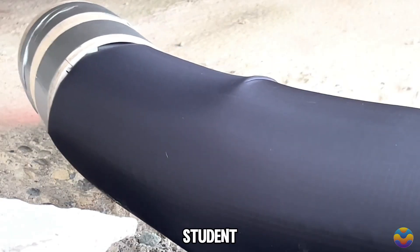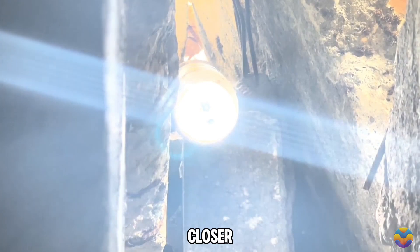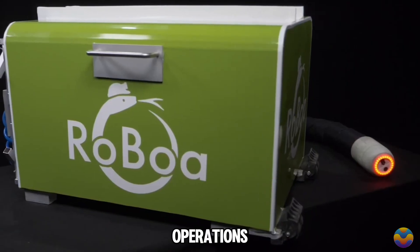Originally developed as a student project, Roboa has garnered support through a Pioneer Fellowship, bringing it closer to being available on the market. In the future, we may see Roboa play a crucial role in rescue operations.